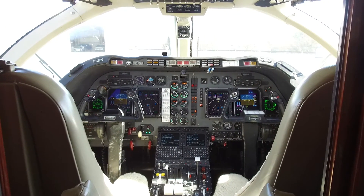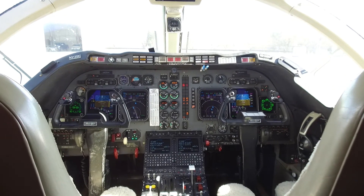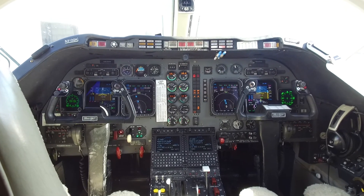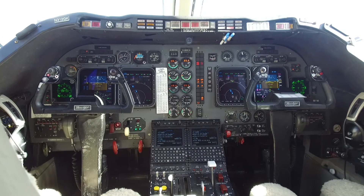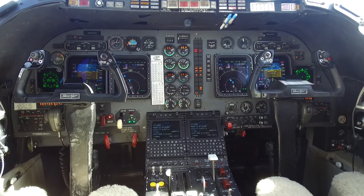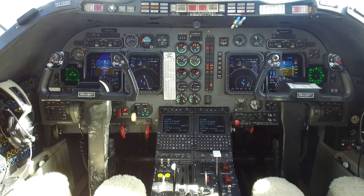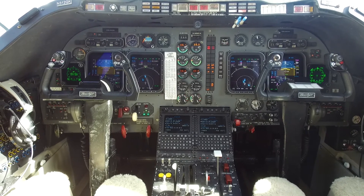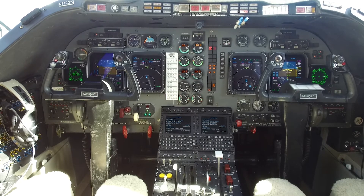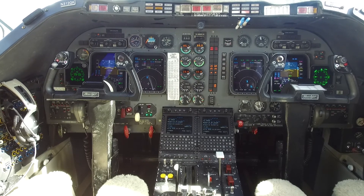November 312 Golf Kilo features the optional Collins four-tube EFIS ProLine 4 system with dual flight management systems. This is a major upgrade for this generation of Beechjets — most had just three tubes and a single flight management system. But with this dual FMS and four-screen EFIS, you have better reliability and enhanced capability for your flight crew to assess weather, traffic, and routing options in flight, getting you to your destination with minimum time, the most comfortable ride, and maximum safety.